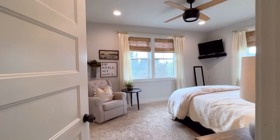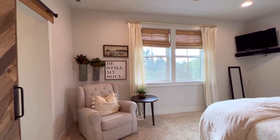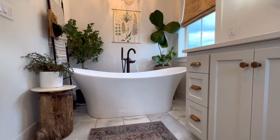The master suite is one of the best spots in the house. You'll find custom touches like a locally made sliding barn door and a bathroom that feels like a peaceful retreat — you'll never want to leave.